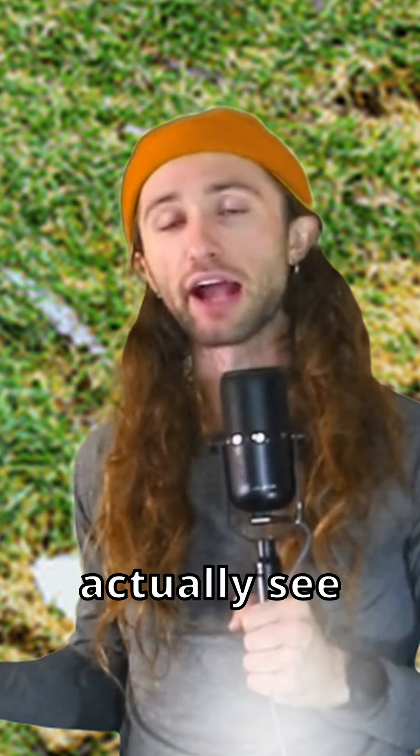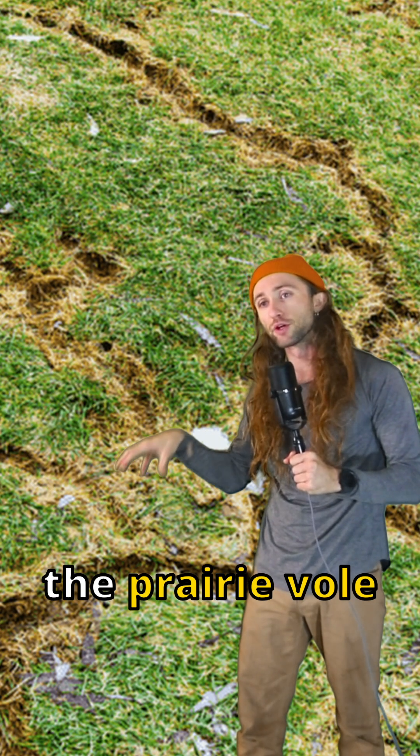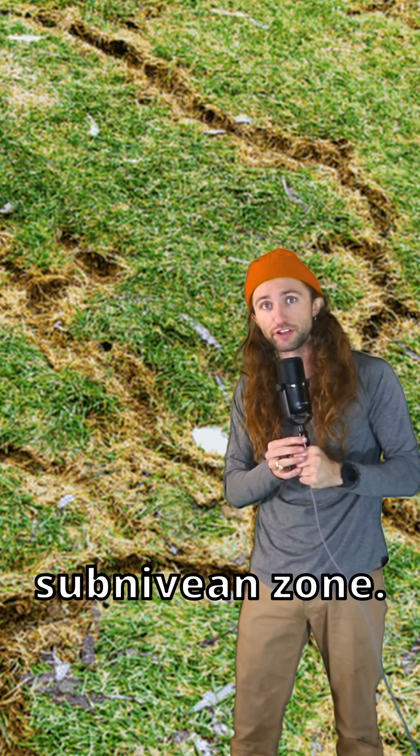When the snow melts, we can actually see evidence of prairie vole activity. These tracks on the earth represent areas the prairie vole frequented while living in the Subnivian Zone.